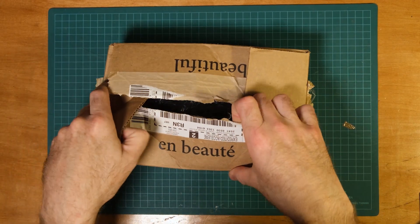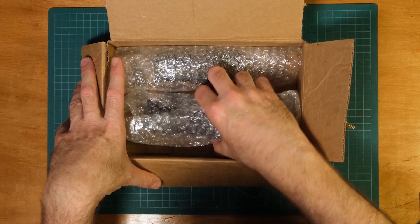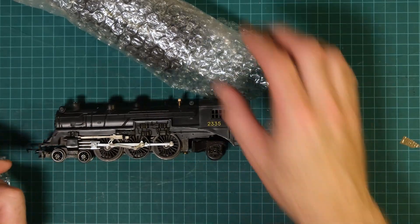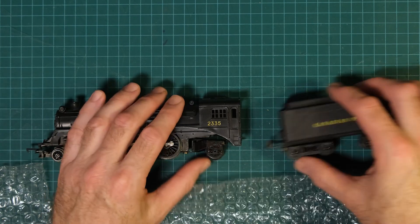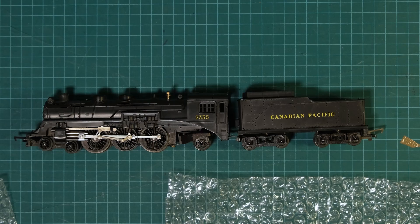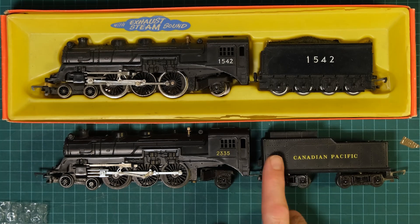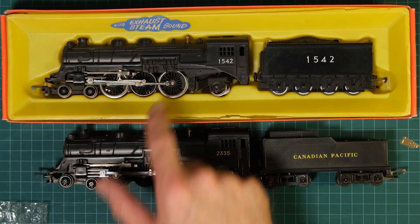Let's open it up — this is from his personal stash, I think from when he was a kid, judging by the fact that he's slightly older than me. It's another CPR Pacific, but this time with the correct tender! There it is. And compared to my current one — pull that down — it's the exact same locomotive, but I do like the tender that this one has.